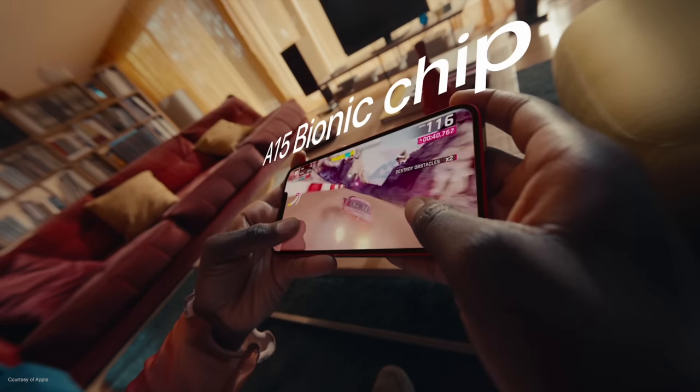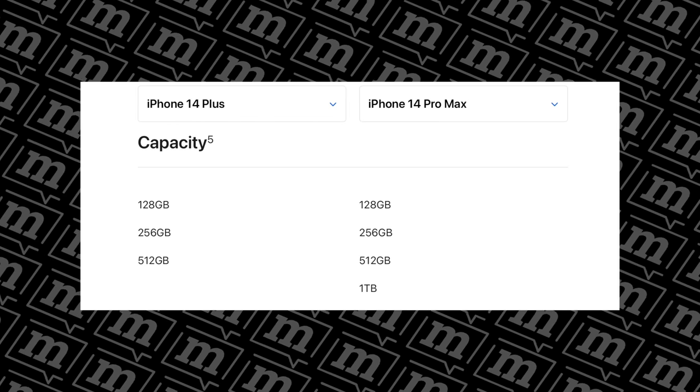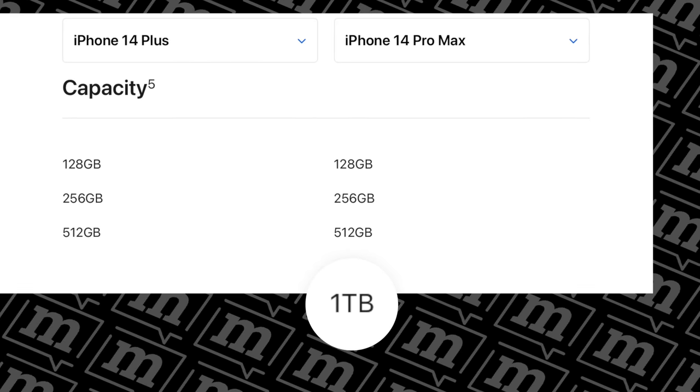Onto the chips: the iPhone 14 Plus runs on the A15 Bionic, whereas the iPhone 14 Pro Max has the brand new A16 Bionic. The A16 will probably perform better on benchmarks, but in everyday use you will not notice any difference between these two phones — both will be super fast. On storage, both start at 128GB, but the iPhone 14 Pro Max goes right up to 1TB. In my opinion, you'd only need that much storage if you're keeping a ton of media on the device or shooting lots of video in ProRAW format.